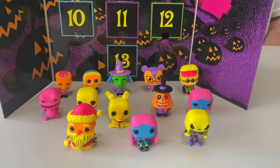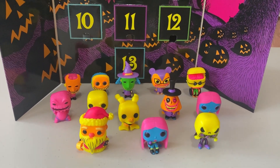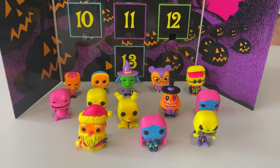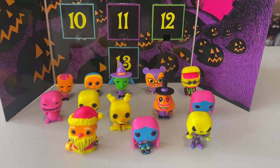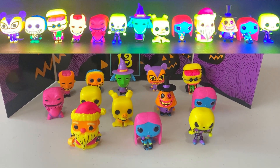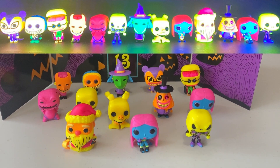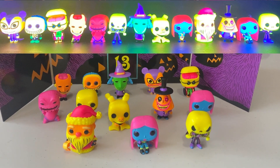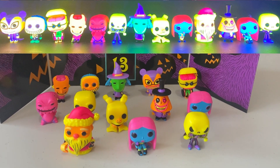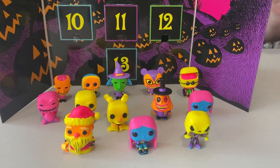We're back, and look at these awesome Blacklight Nightmare Before Christmas Pocket Pops. There were only 13 of these unfortunately, but it sort of makes sense — 13 for Nightmare Before Christmas. We'll add a picture of all of these in their Blacklight splendor right now. Wow, look at that, they look amazing! I hope you enjoyed these — next up will be all of our sodas.